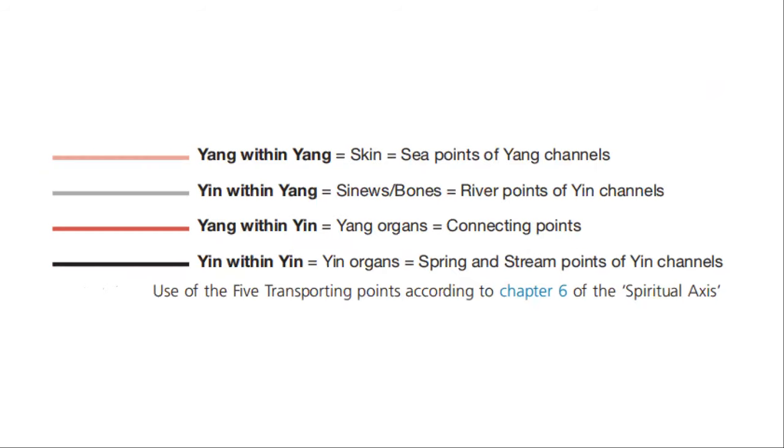So, from Chapter 6: yang within yang — the skin — use the sea points of yang channels; yin within yang — the sinews and bones — use the river points of the yin channel; yang within yin — the yang organs — use the connecting points; yin within yin — the yin organ — use the spring and stream points of the yin channels. These are the uses of the five transporting points according to Chapter 6 of the Spiritual Axis.